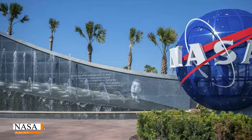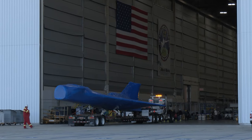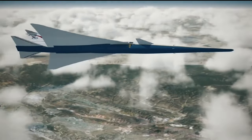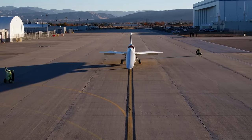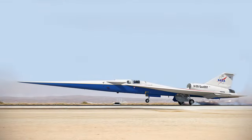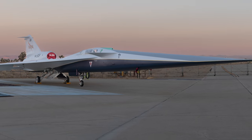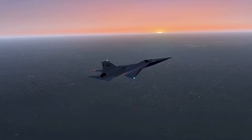NASA is committed to ensuring that the X-59 meets the expectations of communities on the ground. Extensive testing will be conducted involving communities across the United States to gauge the real-world impact of the aircraft's sonic profile. These tests will play a crucial role in shaping regulations and policies for future supersonic flight over populated areas.